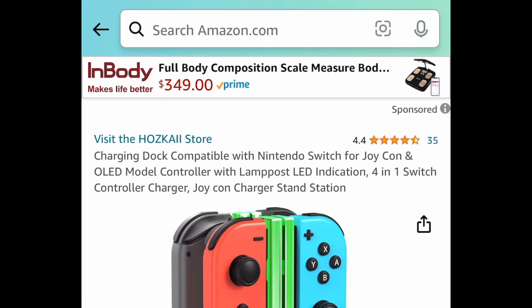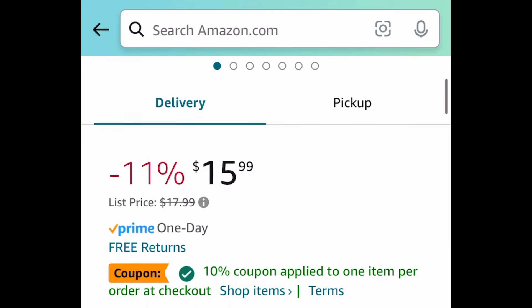Next is another LOL Surprise — this is the Loves Mini Sweets Otter Pop, and this one is currently $20.42.